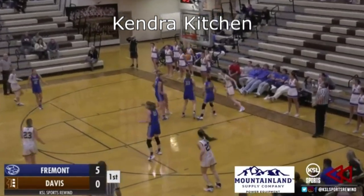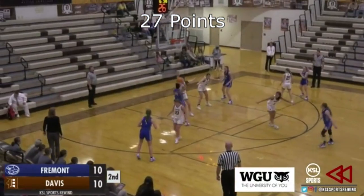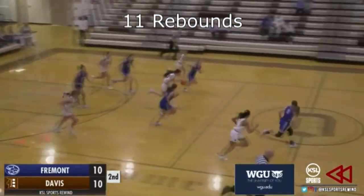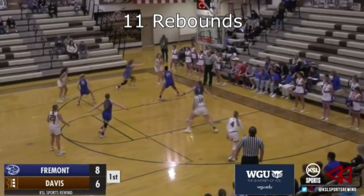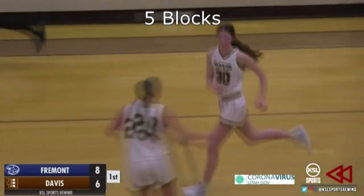On the other end, we got a great player on the floor tonight — number 30, Kendra Kitchen, the 6'1 junior forward. 18.5 points per game, 8.5 rebounds per contest. She had a monster outing against Cypress earlier this year: 27 points and 15 rebounds. She is one to watch.